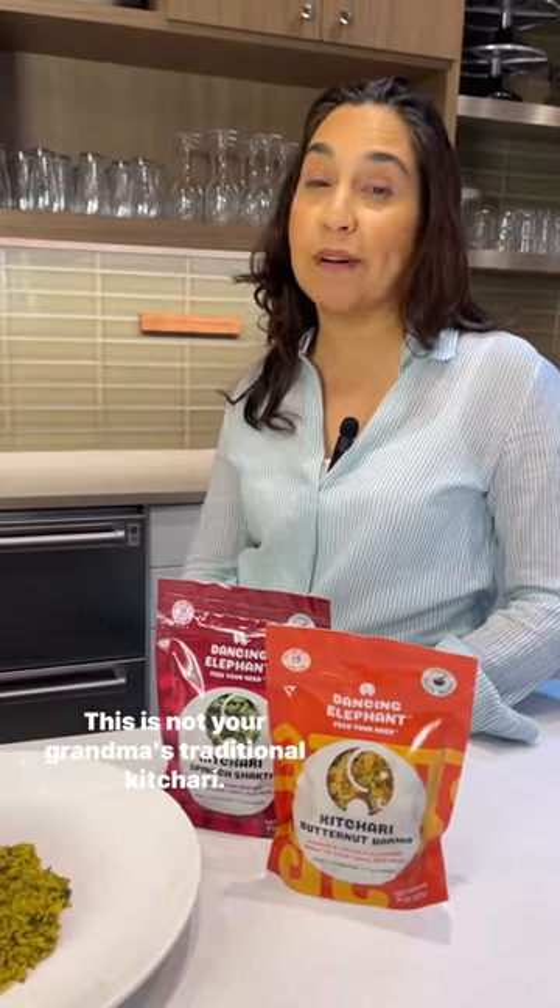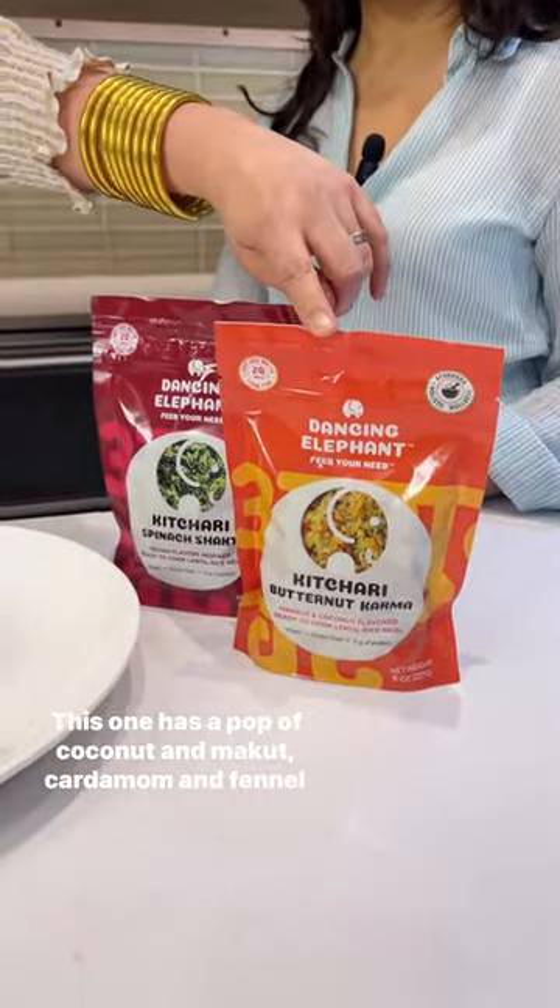This is not your grandma's traditional khitri. We have rice and lentil paste with butternut squash and spinach, quinoa, lentil, and pea. This is an undertone of Indian spices that awaken your senses. This one has a pop of coconut and makroot, cardamom and fennel, and curry leaves.